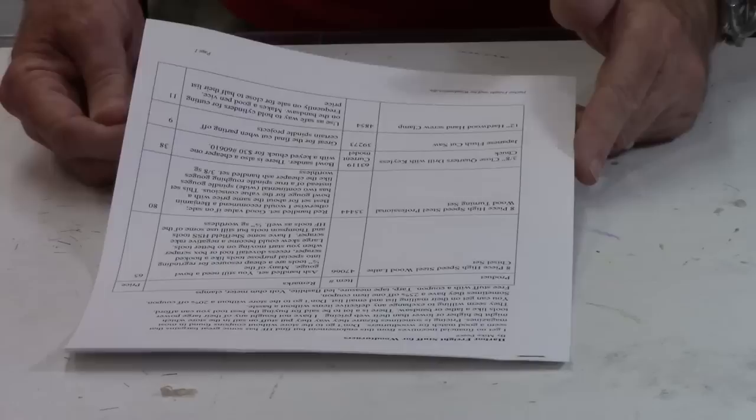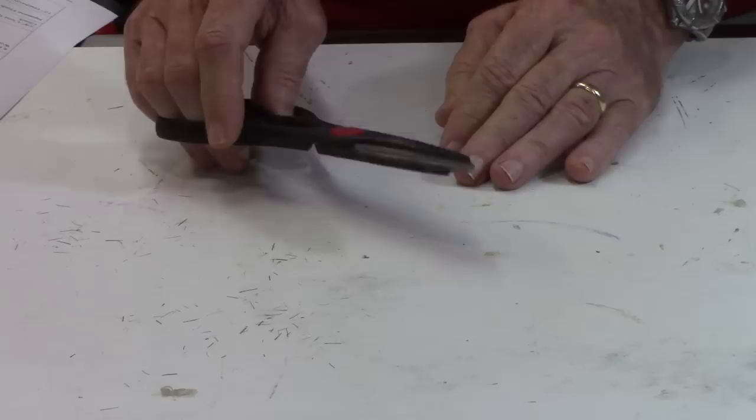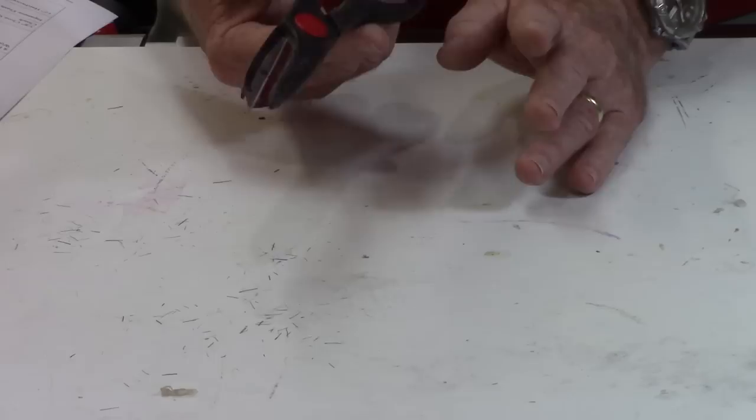I've got all this stuff on a list on my blog under resources, so if you're wondering what the item number is you'll find it there. Also, a pair of cheap shop scissors — about a buck, you can get them at the dollar store for the same price, but they're handy.